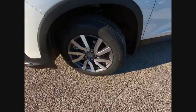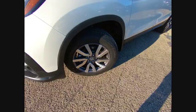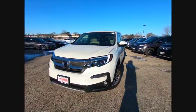Steering wheel audio controls. Keyless entry. Backup camera. Lane departure warning. Come take a test drive today.